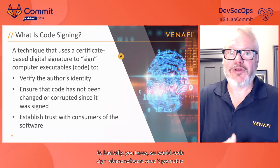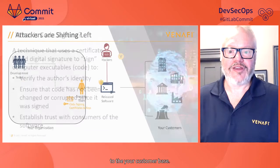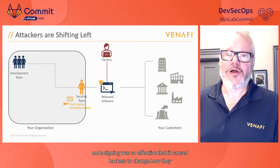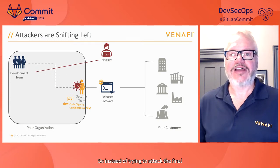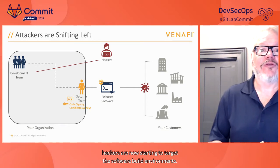Code signing was so effective that it caused hackers to change how they attack companies — we talk about this as shifting left. So instead of trying to attack the final piece of software that's already been signed, hackers are now targeting the software build environments, the actual build process. As a seasoned software developer, Laurent, what are some of your key takeaways from these attacks, and what should software developers be concerned about?